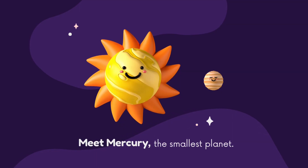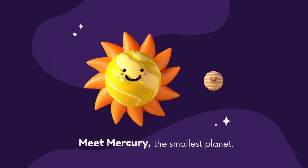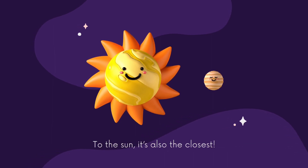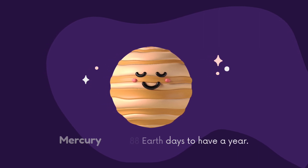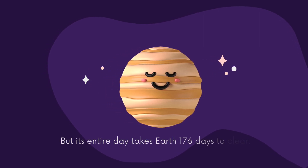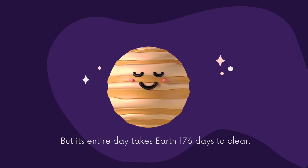Meet Mercury, the smallest planet. To the south, it's also the closest. Mercury takes 88 Earth days to have a year, but its entire day takes 176 days to complete.